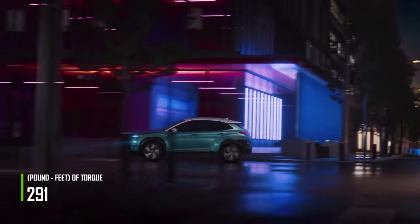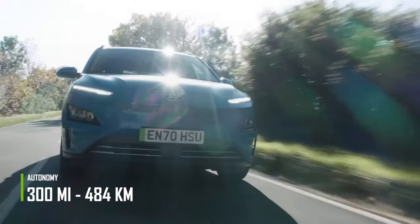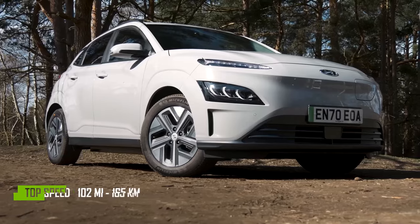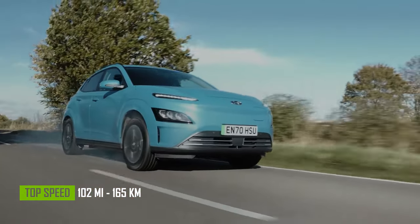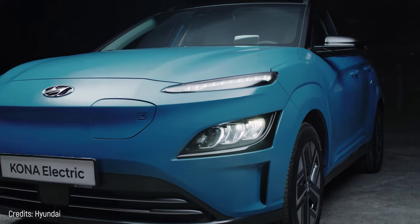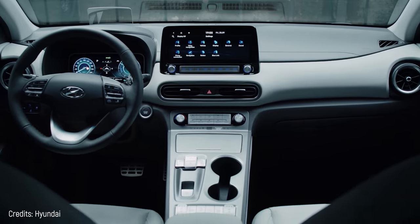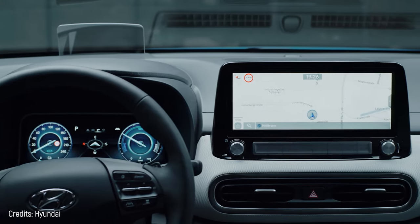The Hyundai Kona EV has a torque output of 291 pound-feet, a range of 300 miles per full charge, a top speed of 102 miles per hour, and can accelerate from 0 to 62 miles in just 7.6 seconds. Besides these specs, the Kona is characterized by a minimalist yet attractive interior with adjustable dashboard lighting.